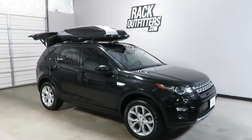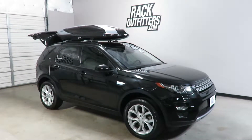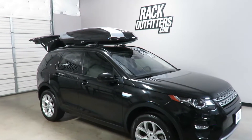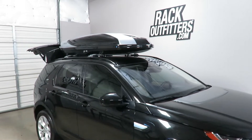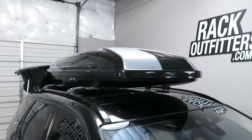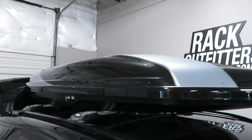This is a fit for a Land Rover Discovery Sport with factory installed raised side rails. We've previously outfitted the vehicle with the Thule Aeroblade Edge base roof rack system, and here we have the Thule Hyper XL rooftop cargo box.